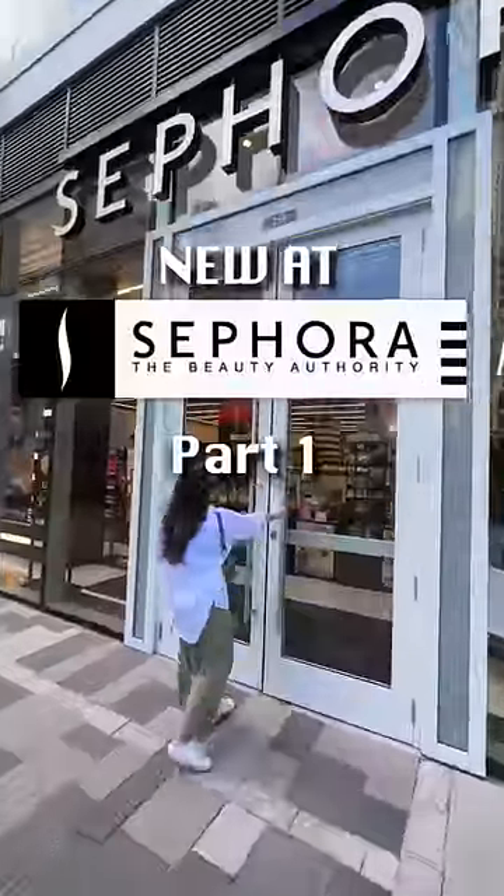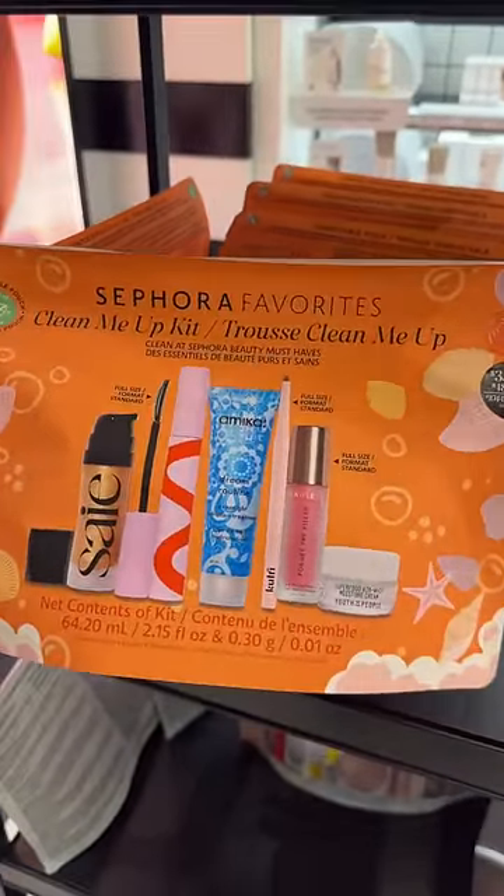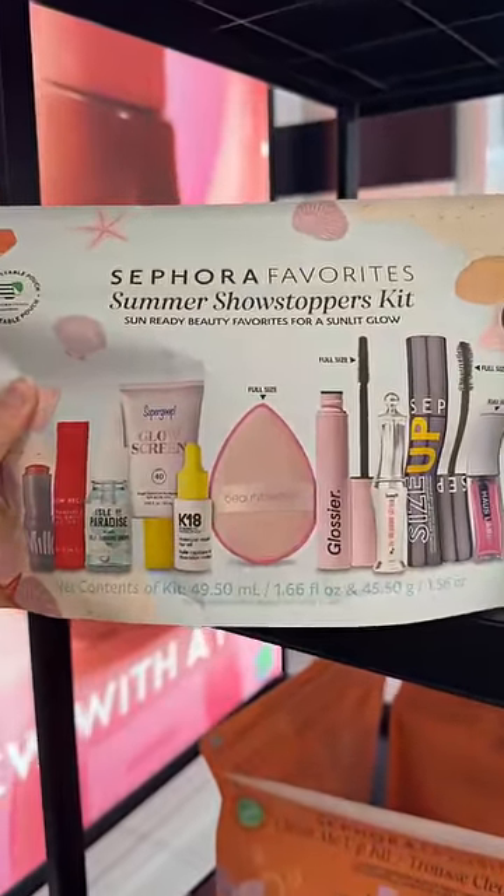The Sephora sale is near, so let's check out what's new in store. The Sephora favorite sets are the best deal for the sale. They have this new clean me up kit and a new summer showstoppers kit that I actually haven't even seen online yet.